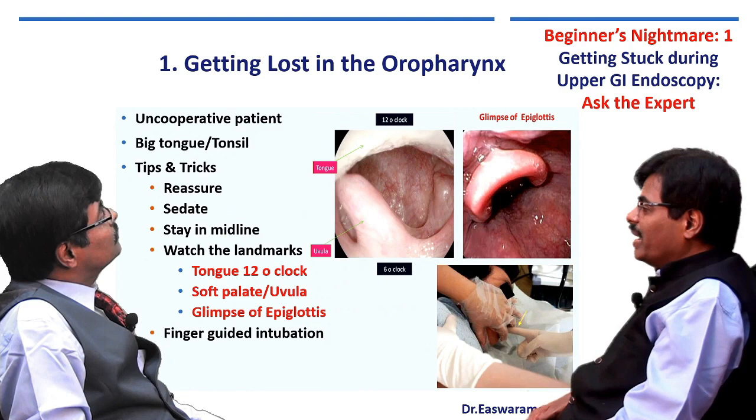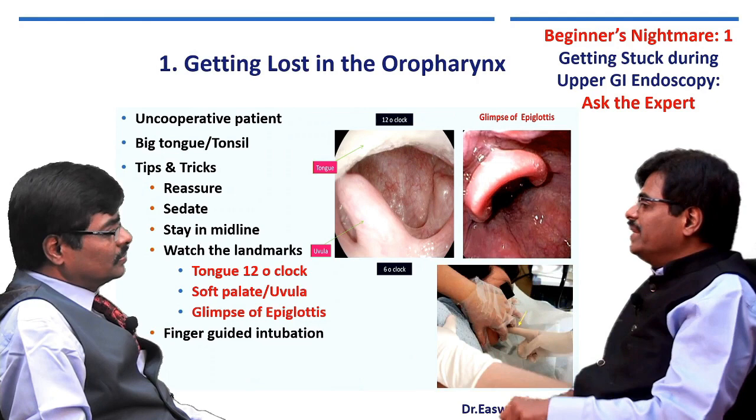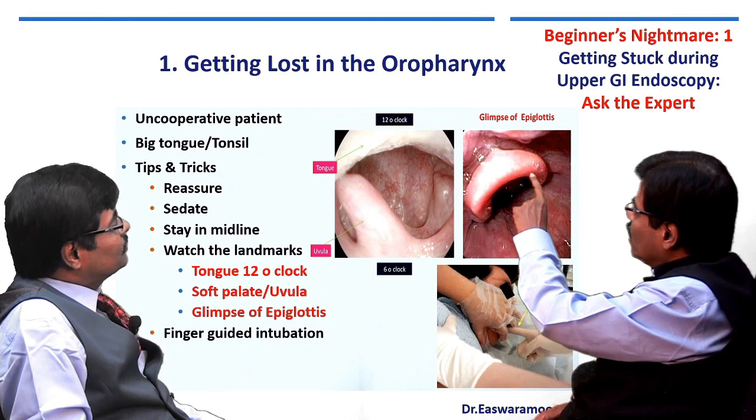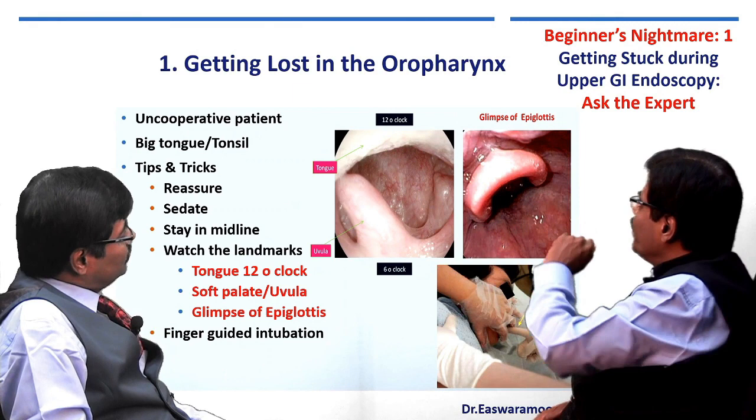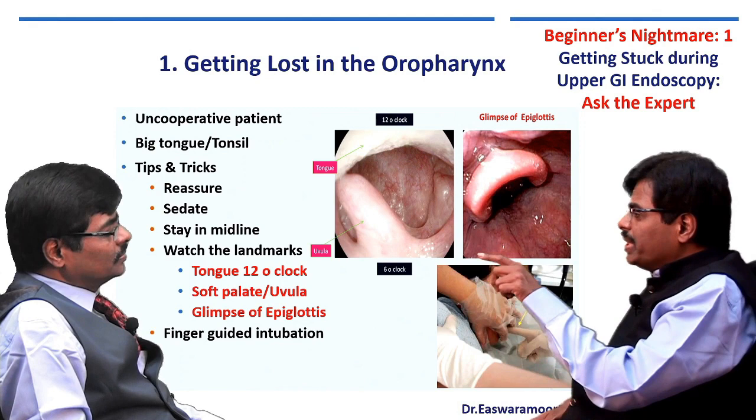Getting lost in the oropharynx — that is a common problem, I understand your difficulty. If you have an uncooperative patient or a patient with a big tongue or tonsil, it could be a challenge. What I do in this situation: I first reassure the patient and if necessary give conscious sedation — one or two milligrams of midazolam. Then I take the scope and am very careful to stay in the middle — you should not see any teeth on your passage.